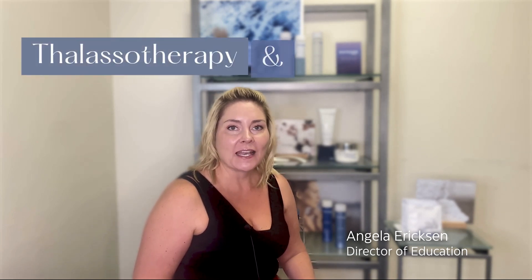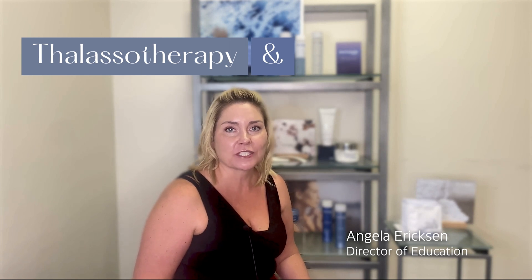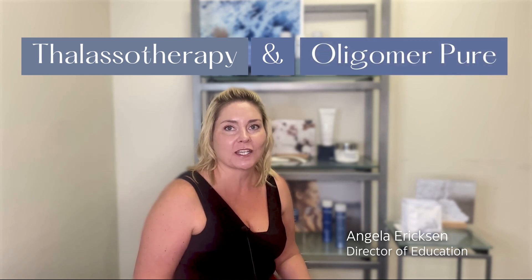Hi everyone, I'm Angela Erickson, the director of education for Feedomare. Today we're going to be talking about thalassotherapy and how the ideas and concepts of thalassotherapy led to our very first ingredient and foundational product, Oligomer Pure.